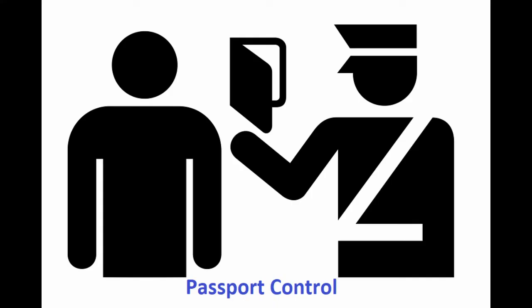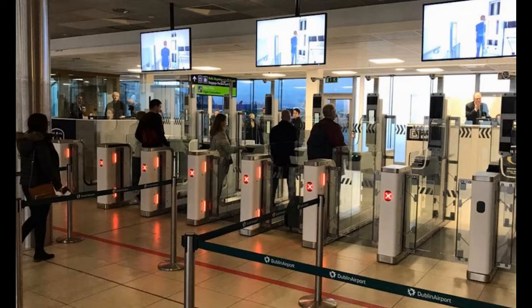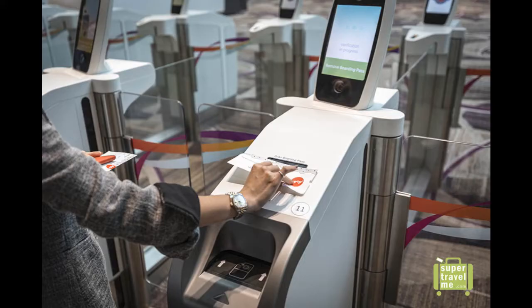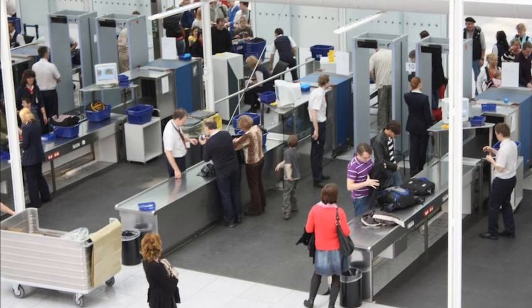Passengers are only allowed to enter the restricted airside area after their boarding pass and passport are checked. They also have to pass a security screening where, firstly, carry-on items are sent through an X-ray machine on a conveyor belt to check for prohibited items. Secondly, passengers walk through a body scanner that detects items hidden under clothing and in shoes.